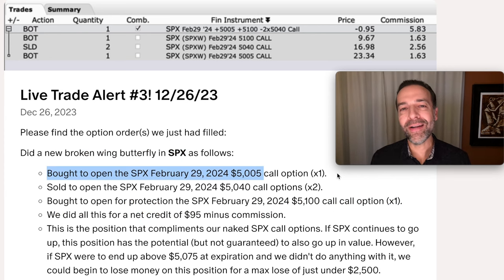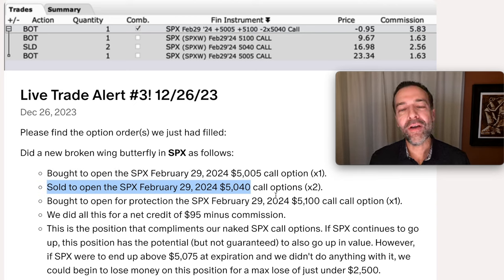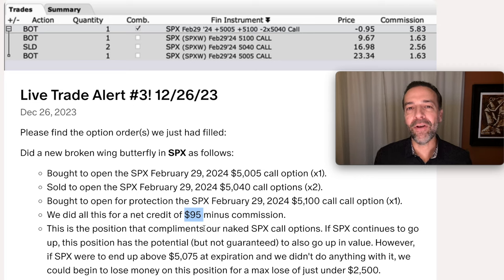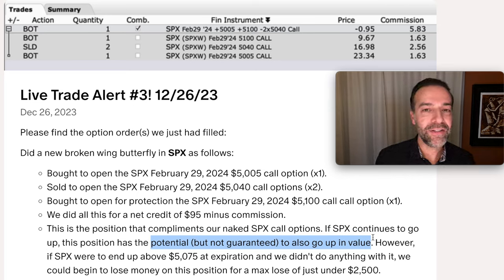Here's the broken wing butterfly trade: I bought one of the SPX February 29th $5,005 call options — the same expiration day as the naked call option I sold. I then sold to open two of the $5,040 call options with the same expiration day, and to cap my potential loss I bought one of the $5,100 call options. We entered this position for a credit of $95 minus commissions, so we got paid upfront to enter. This broken wing butterfly in SPX would complement our naked call option positions in the same underlying. If SPX continues to go up, this position also has the potential to go up in value.